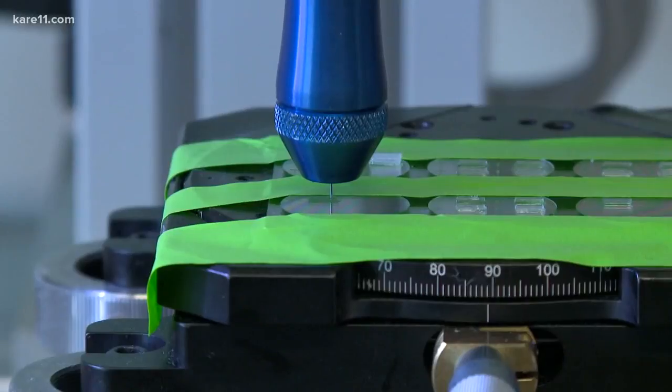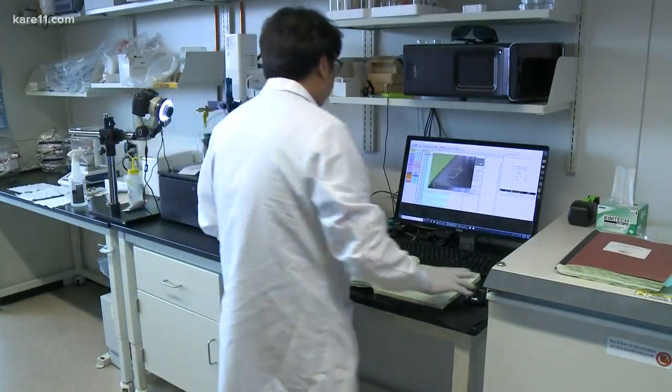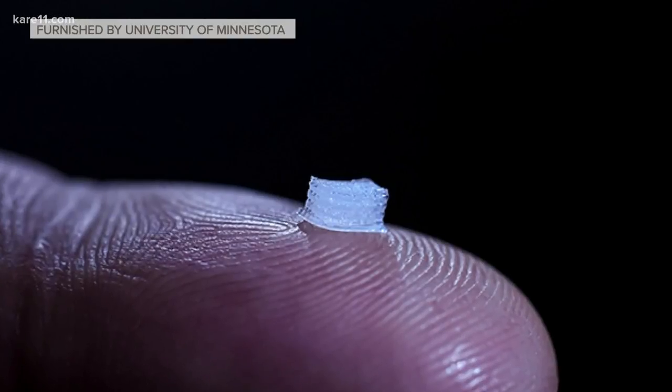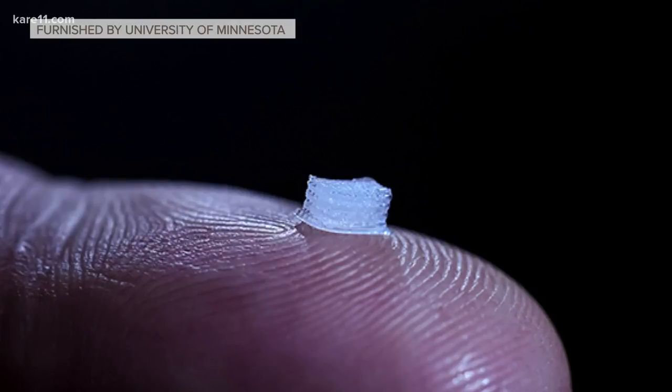Using a state-of-the-art 3-D printer that can print both living and non-living things, Parr and McAlpine have developed cells encased in a material that would be implanted at the injury site in the spine.